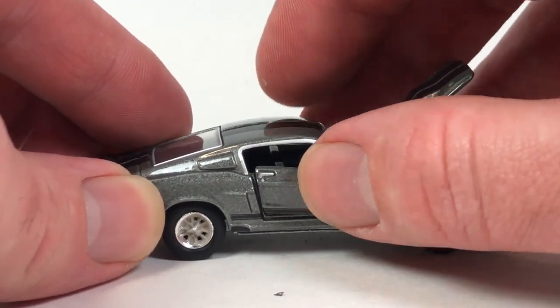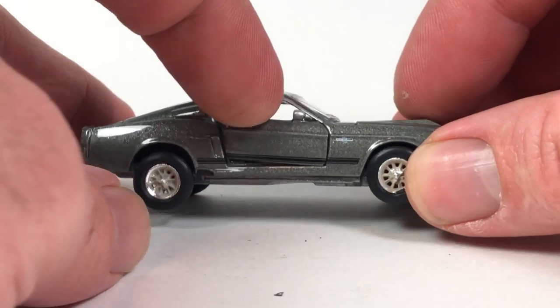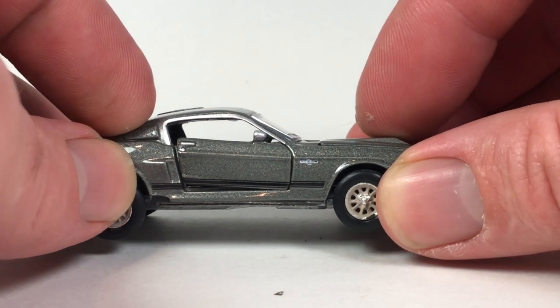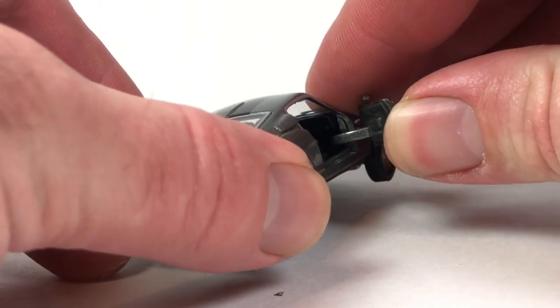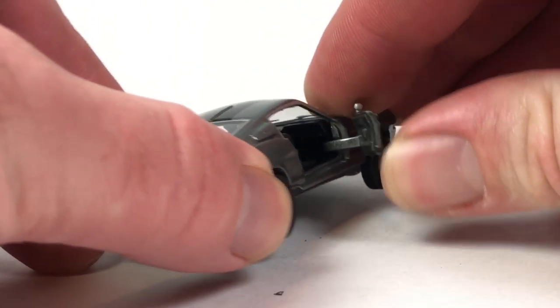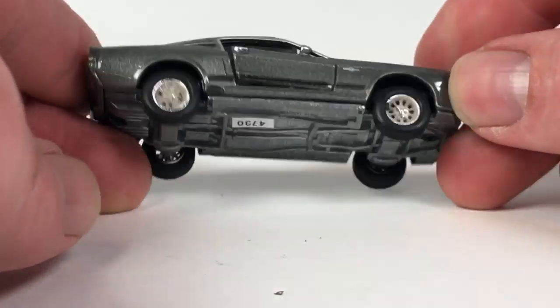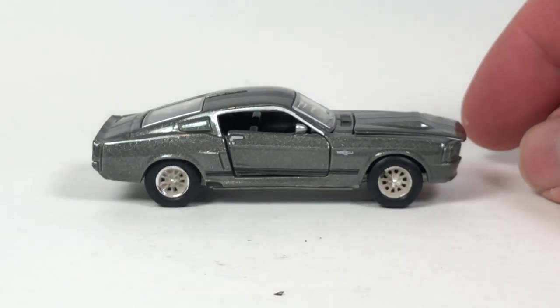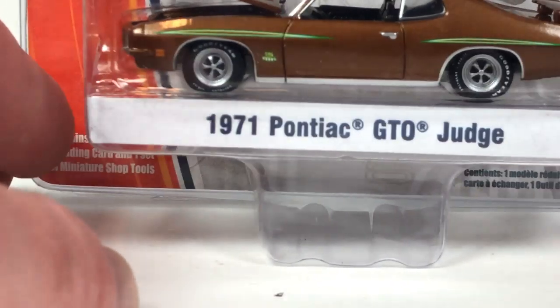I might have to try to fix that door. The nice thing is this thing is put together with screws, so I could take it apart and fix it. I won't be doing that on camera, but I should be able to get it done before I upload the video.